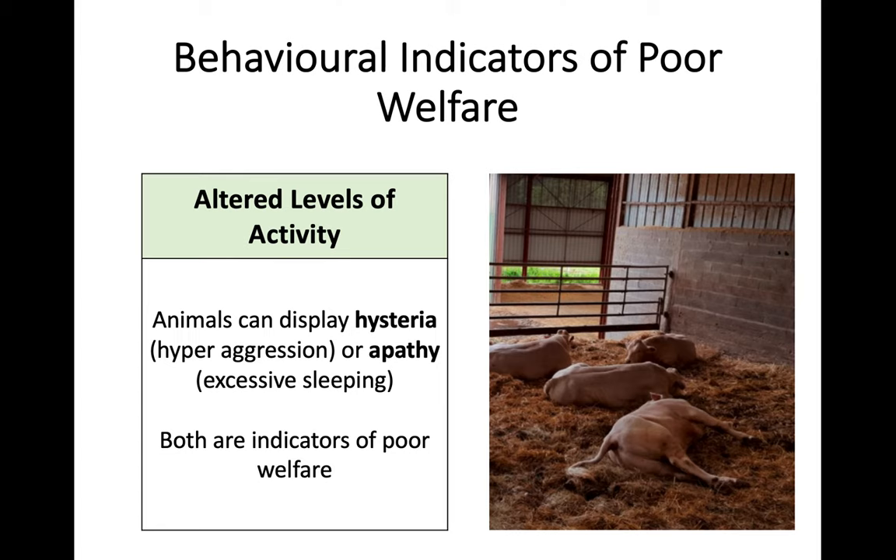Finally, the last indicator is altered levels of activity. There should be a normal range of activity shown by livestock. However, if you have an animal showing hyper-aggression - running around, snapping at other animals - that could be a form of hysteria, moving around really fast and really aggressive, which is above the expected level of activity. On the opposite spectrum, you can have apathy, which would just be excessive sleeping or lying around not doing anything. That is again an altered level of activity and an indicator of poor welfare.